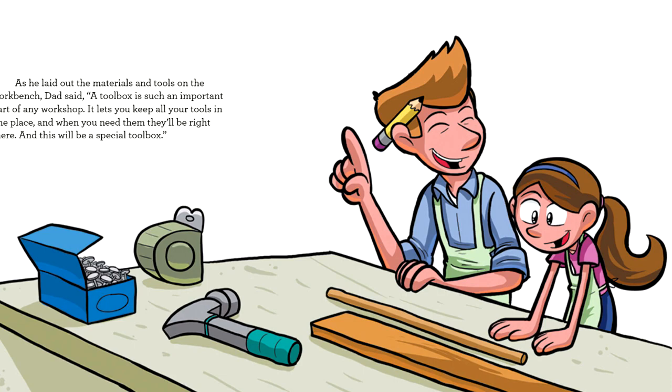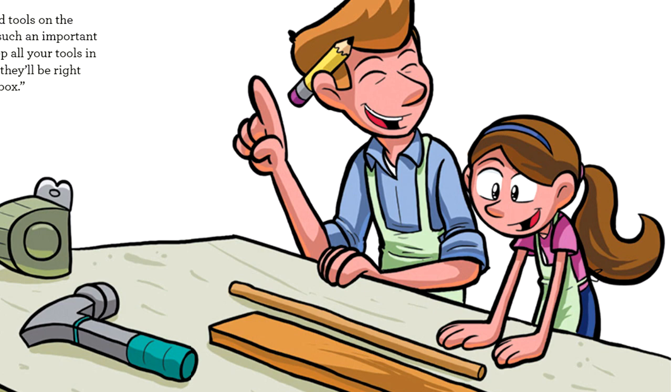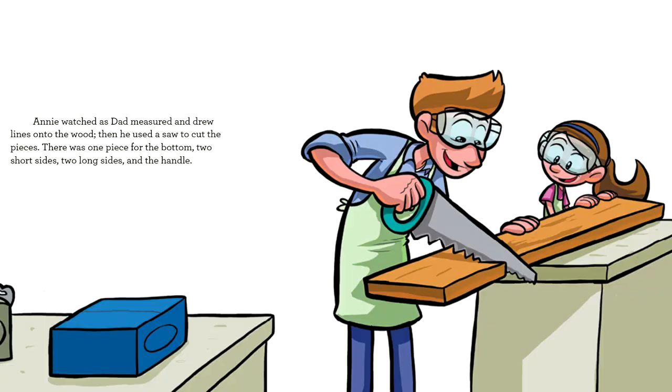As he laid out the materials and tools on the workbench, Dad said, 'A toolbox is such an important part of any workshop. It lets you keep all your tools in one place, and when you need them, they'll be right there. And this will be a special toolbox.'